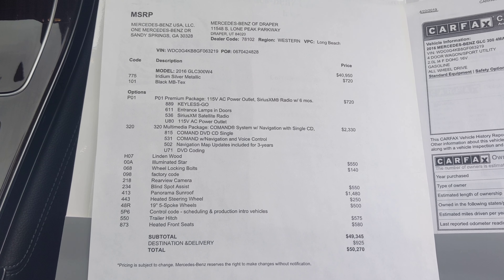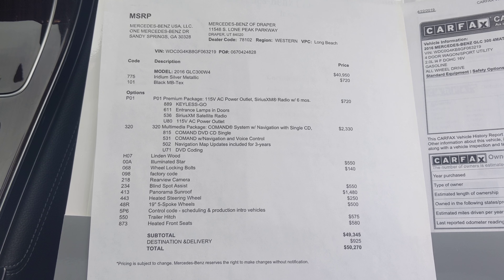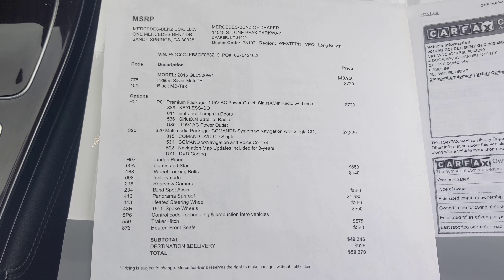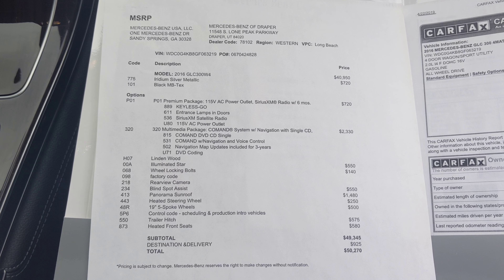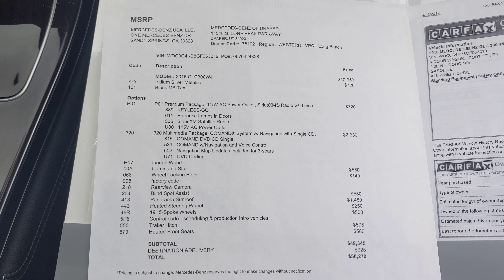We do have a hitch, 19-inch 5-spoke wheels, a rear view camera, and blind spot assist — the orange lights that light up on your mirrors. We're also going to have an illuminated star, one of my favorite options. Not for everybody, but the star on the front of the vehicle will actually light up for you.